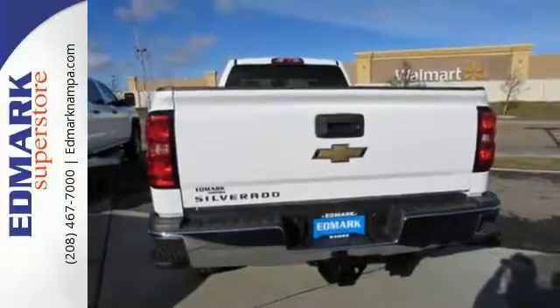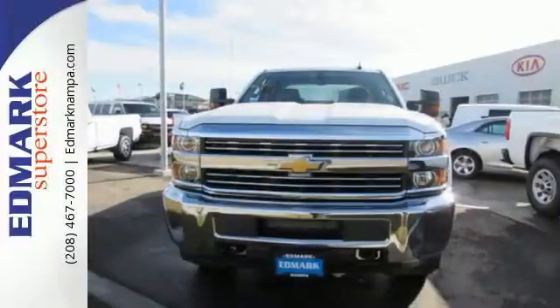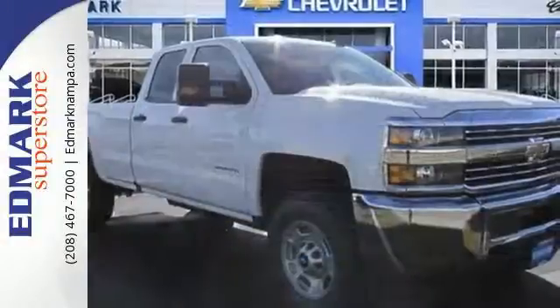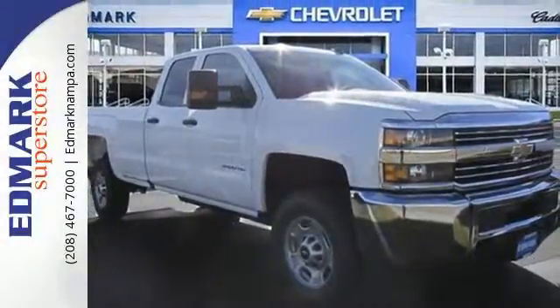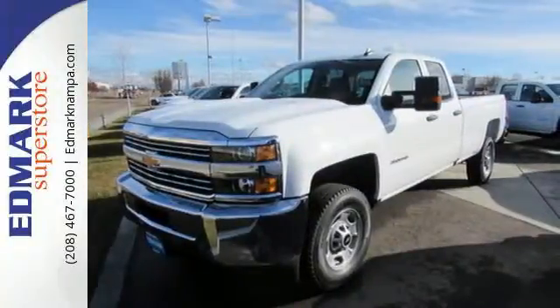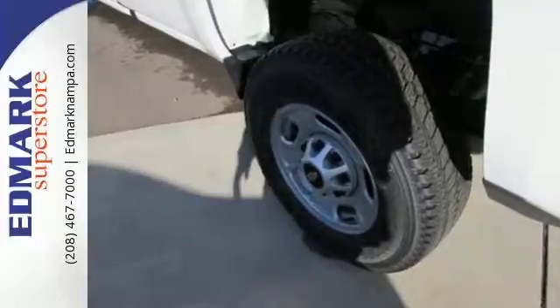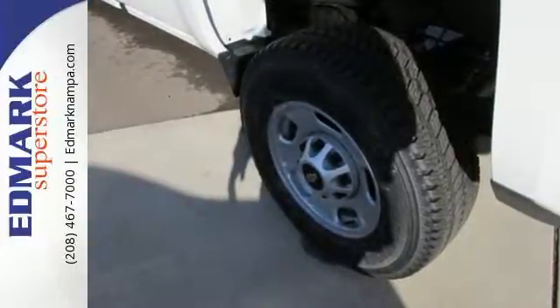And what used to take multiple trips will only take one, with the incredible payload capacity of the cargo box. Once loaded up, shut the door and turn off the world with Silverado's Quiet Cabin, thanks to sound dampening materials and triple-sealed doors. Throw in your own tunes with an auxiliary audio input and enjoy the ride.